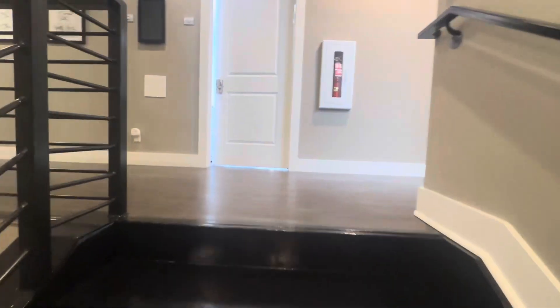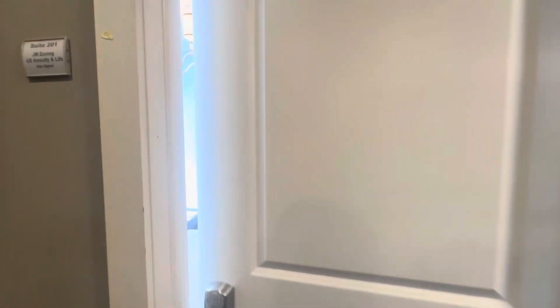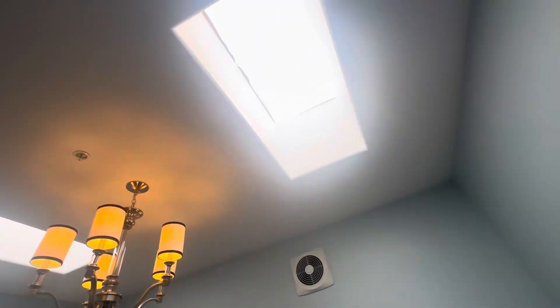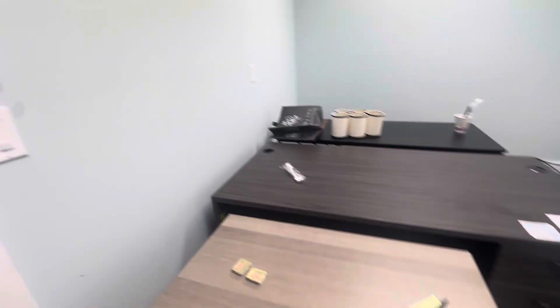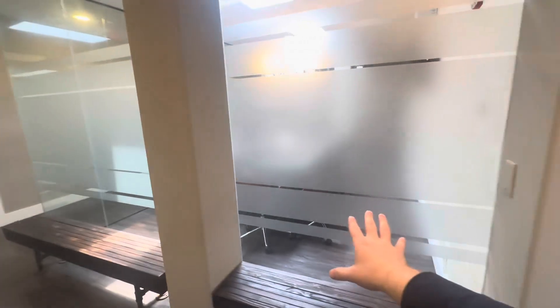Welcome to the second floor. Over here we have suite 201, which is $1,300 a month and 120 square feet. This suite offers beautiful natural light from two skylight windows. There's a shared conference room over here and more seating areas.